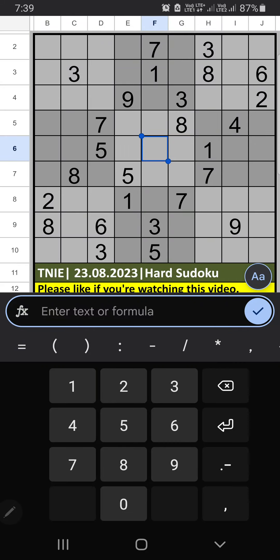Welcome to Sudoku SKVM. I am going to solve the New Indian Express newspaper Sudoku puzzle on August 23, 2023, hard Sudoku, column I.